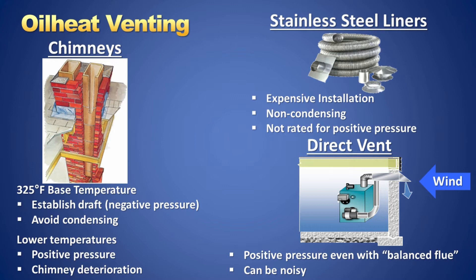The stainless steel liner is not a good solution as it still needs at least 325 degrees to operate properly and is not rated for positive vent pressure. The direct vent option uses the burner fan for both intake and exhaust and runs at positive pressure, which means the entire boiler and vent system needs to be perfectly sealed for the life of the appliance for safe operation.